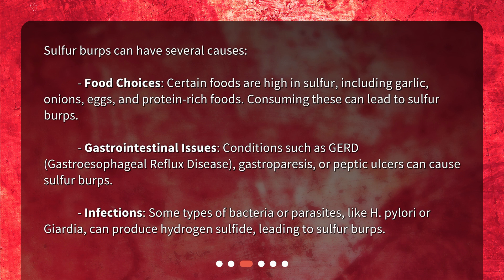Gastrointestinal issues: conditions such as GERD (gastroesophageal reflux disease), gastroparesis, or peptic ulcers can cause sulfur burps. Infections: some types of bacteria or parasites, like H. pylori or Giardia, can produce hydrogen sulfide, leading to sulfur burps.